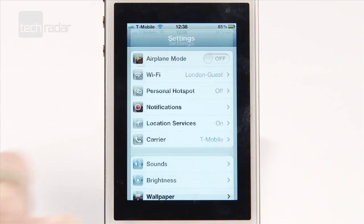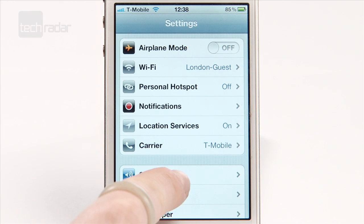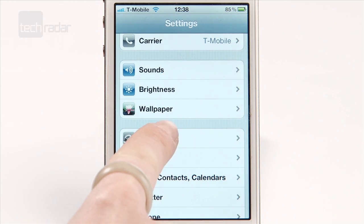To turn off 3G on your 4s, go to Settings, General, Network, then switch off mobile data.